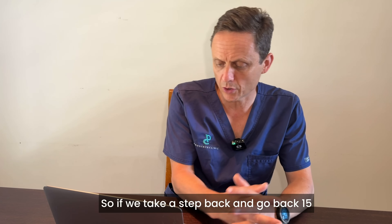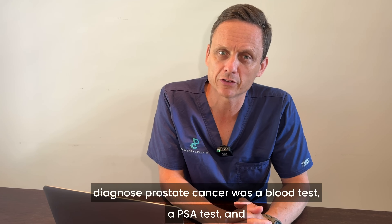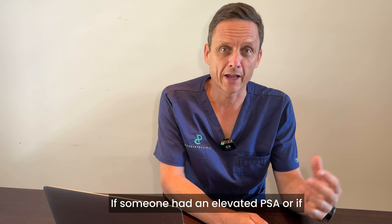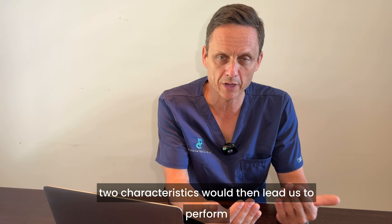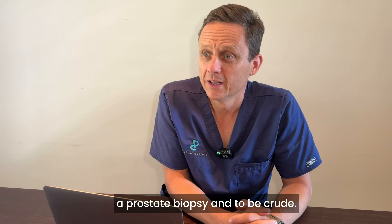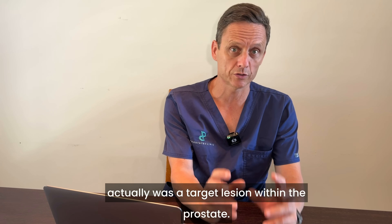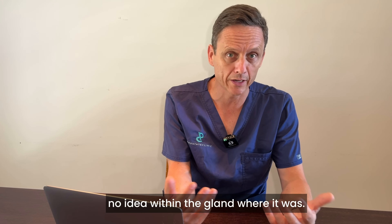Going back 15 years ago, the only tools we had to try and diagnose prostate cancer were a blood test — a PSA test — done in combination with a prostate exam. If someone had an elevated PSA or an abnormal examination, either of those would lead us to perform a prostate biopsy. And to be crude, that biopsy was performed in a blind fashion — we had no idea if there actually was a target lesion within the prostate, and if there was, we had no idea where in the gland it was.